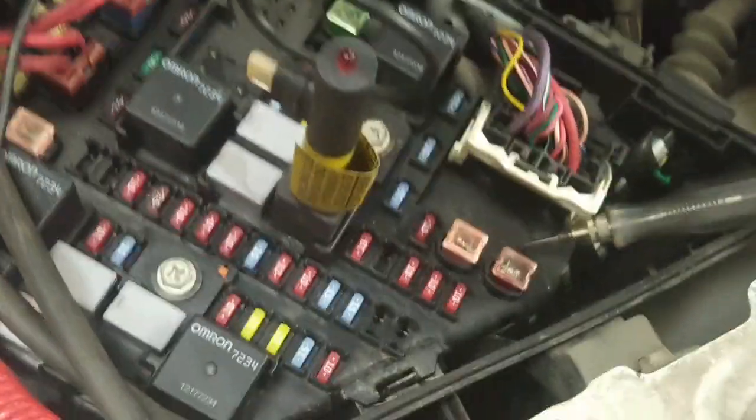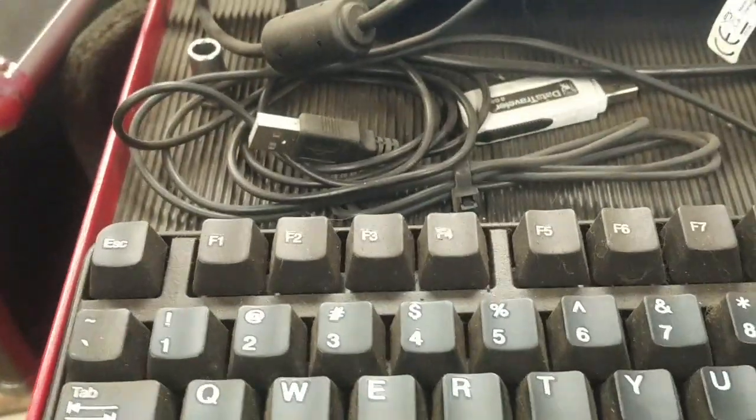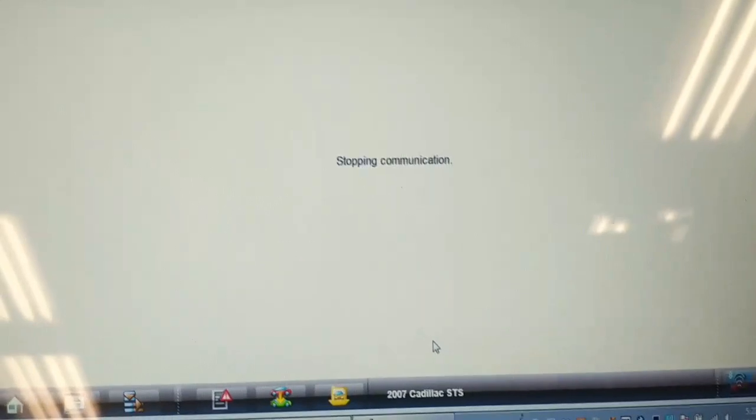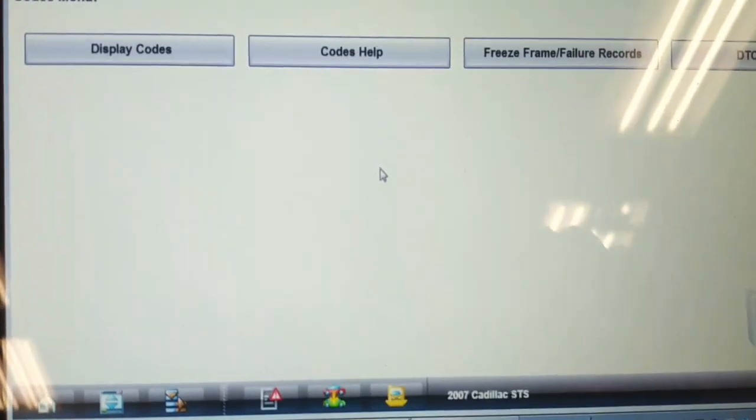I installed a relay bypass which essentially jumpers 30 to 87 on that relay, and now I have a check engine light that I didn't have before. I suspect we will have communication with the scan tool, so I'm going to go back and check. Going to engine, codes menu, display codes — still got no communication. We'll have to find out where that relay gets its power from, because maybe that circuit is powering up another input to the PCM.